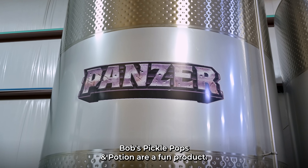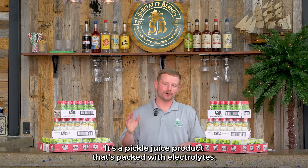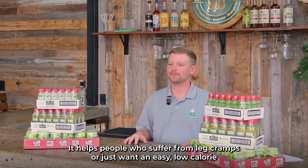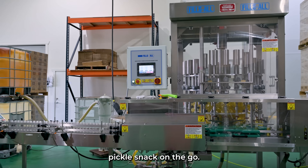Bob's Pickle Pops and Potion are a fun product. It's a pickle juice product that's backed with electrolytes, and it helps people who suffer from leg cramps or just want an easy, low-calorie pickle snack on the go.